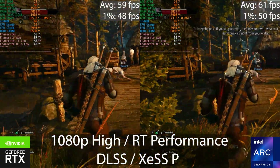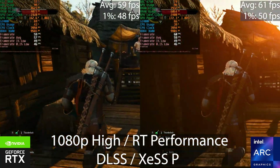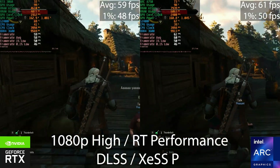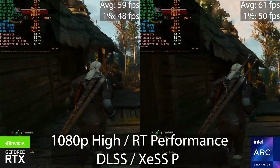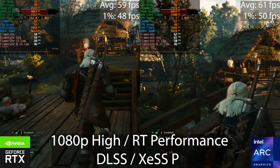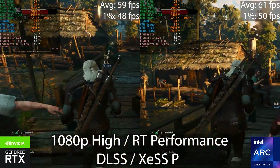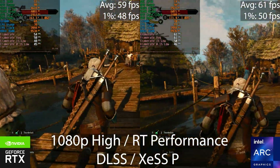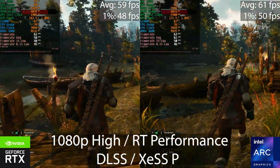Moving the upscaler up to performance mode on both GPUs, neither is still able to hit a solid 60 FPS, although it comes close. I wouldn't advise playing like this — at this point just disable ray tracing, because you're really sacrificing a lot of visual fidelity just for nicer lighting and reflections. When you have these class of GPUs, ray tracing is best left disabled.